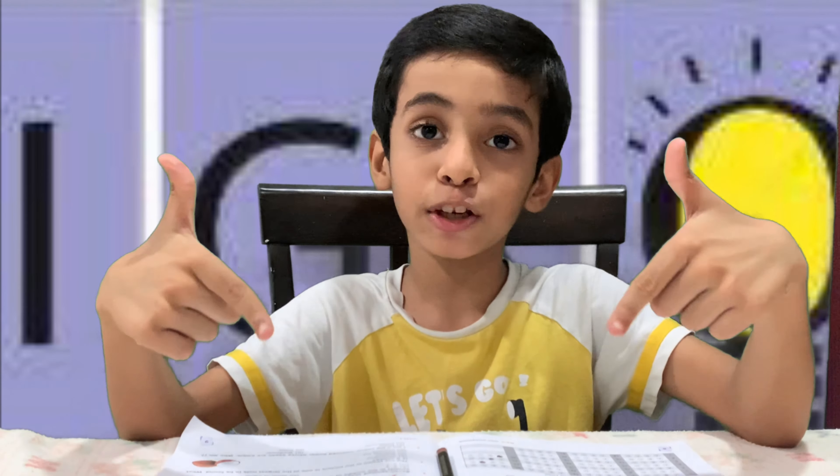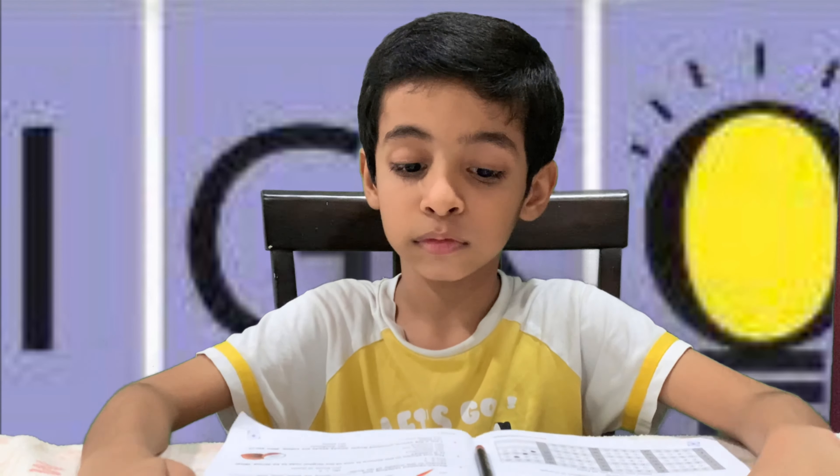Hello friends, in the last video we solved I.G.G.O.'s first chapter, Me and My Surroundings. If you haven't watched it, there's the link in the description below. So let's start. Chapter number 2, Plants and Animals.